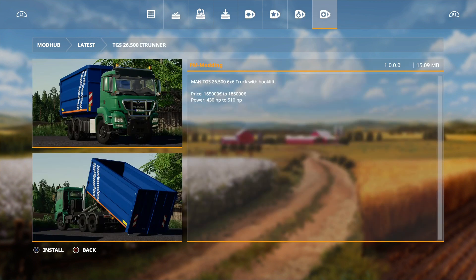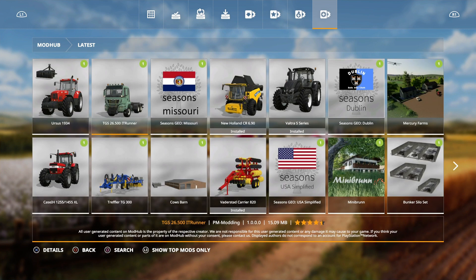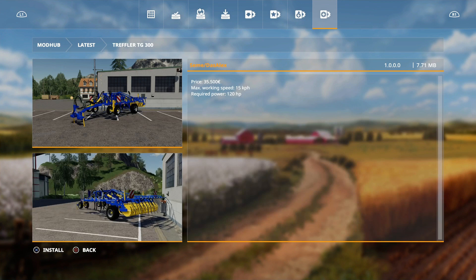The IT Runner was in testing before Christmas, so we have the TGS 26.500 IT Runner by PM Modding at 165,000. Some IT Runners are a bit too long especially for smaller farms. Then we've got the Treffler TG 300 by Seam or Sim and Does Alex - it doesn't say how wide it is, but it doesn't look very wide anyway.